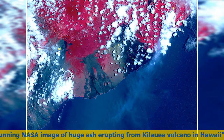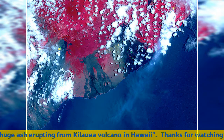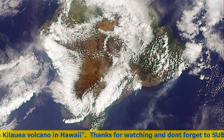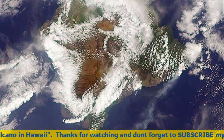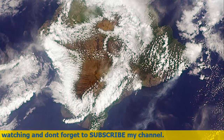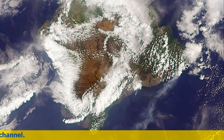On May 3, 2018, several lava vents opened in the lower Puna area, downrift from the summit. The new volcanic eruption was accompanied by a strong 6.9 earthquake, and nearly 2,000 residents were evacuated from Leilani Estates. More than 10,000 people were affected. By May 8, 2018, the eruption had destroyed 35 houses in the subdivision.